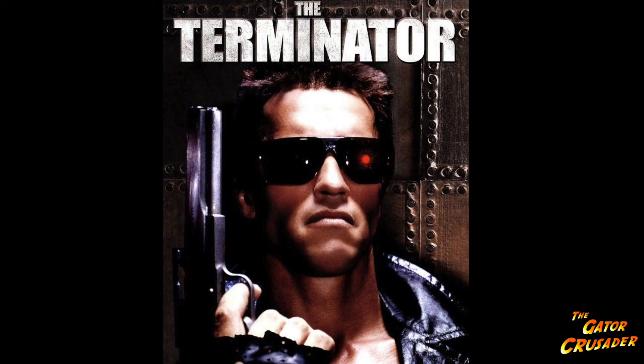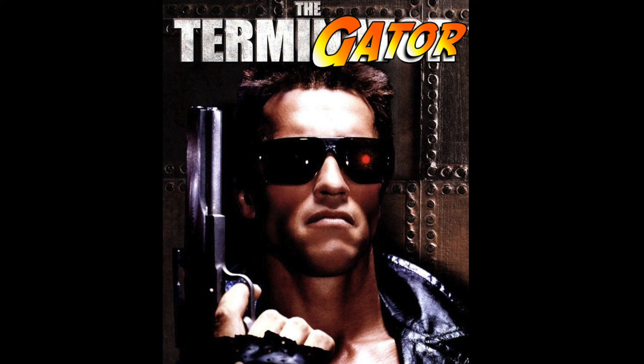That way we could just call it the Termigator — no special effects needed, no CGI, they have naturally red glowing eyes. See, problem solved. Thanks alligator eyes!